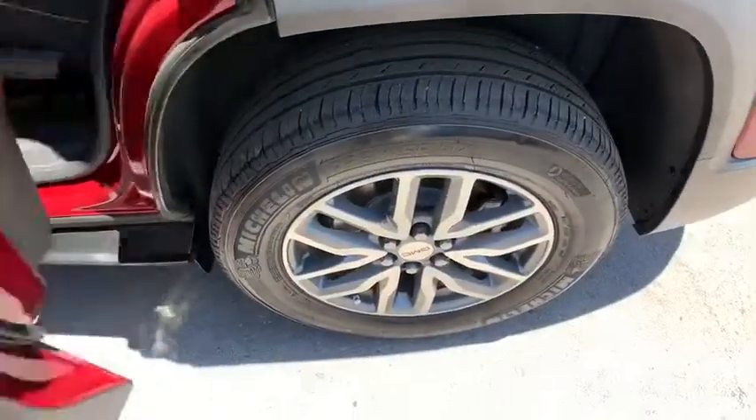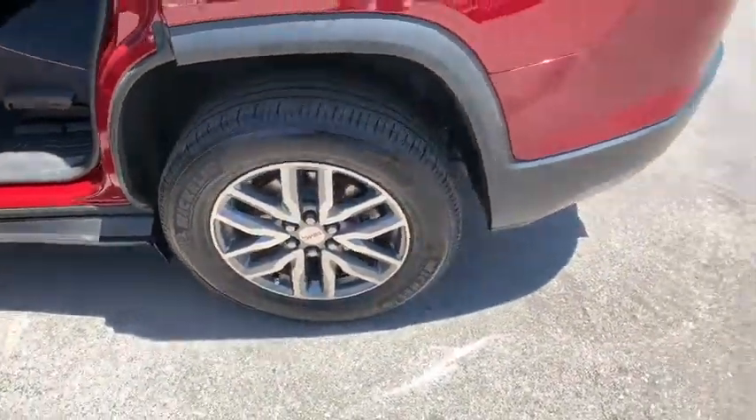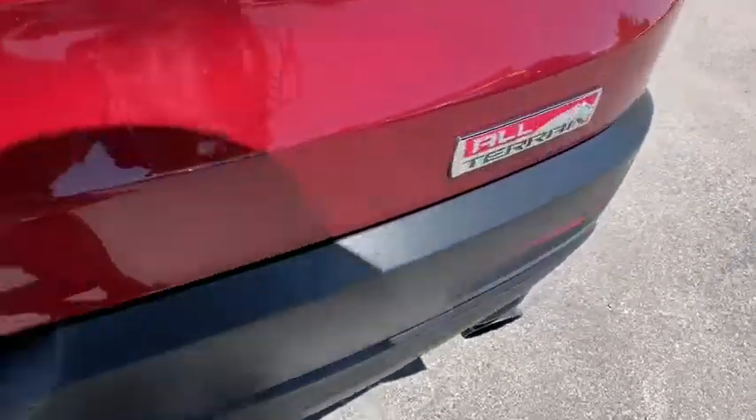Keyless start, aluminum wheels, climate control, rear defrost, AM-FM stereo radio, power door locks.